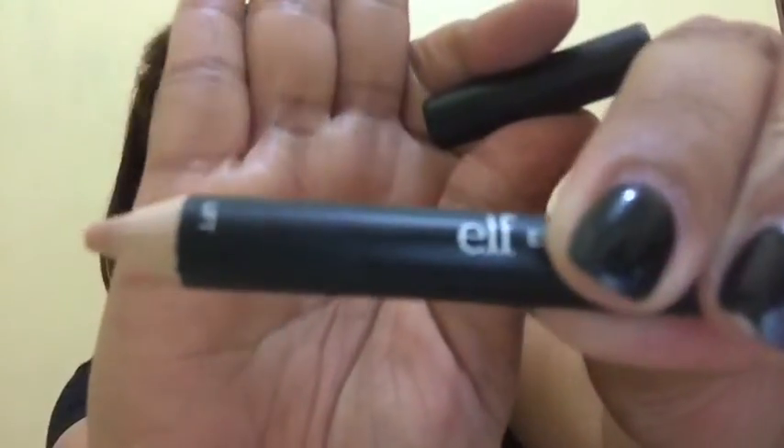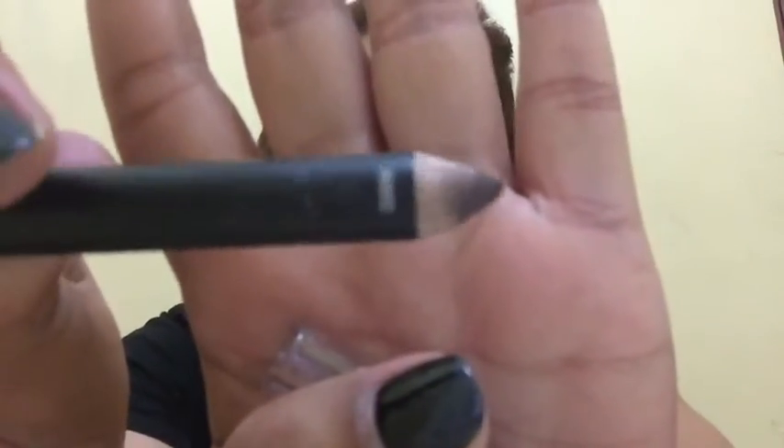So the good thing about this pencil is it comes with a highlighter included. When you apply it, make sure to use only a very light amount because it is very, very pigmented. You don't want it to look too obviously drawn-on or too thick, so lightweight application is really key.